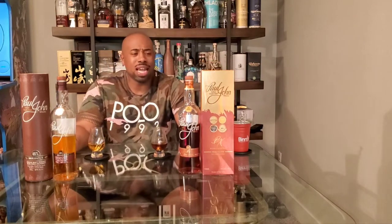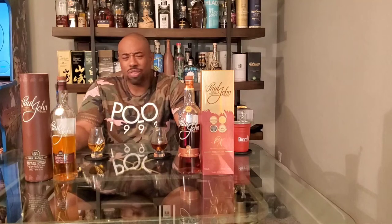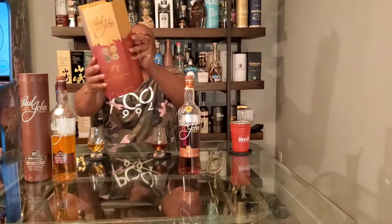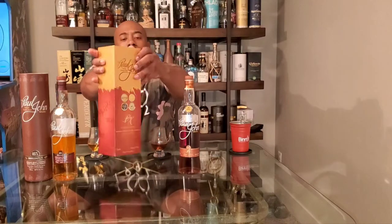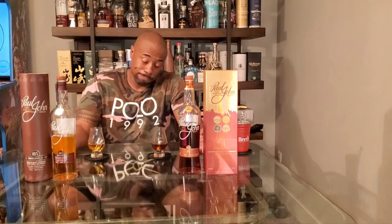The Paul John PX — I got it here in town, paid around $100. I've seen it online for as much as $130. The Paul John Brilliance I also got locally, probably around $60. They also have an Oloroso expression — same box, just says Oloroso instead of PX — also runs $100. I decided to go with the PX; could have gone either way.